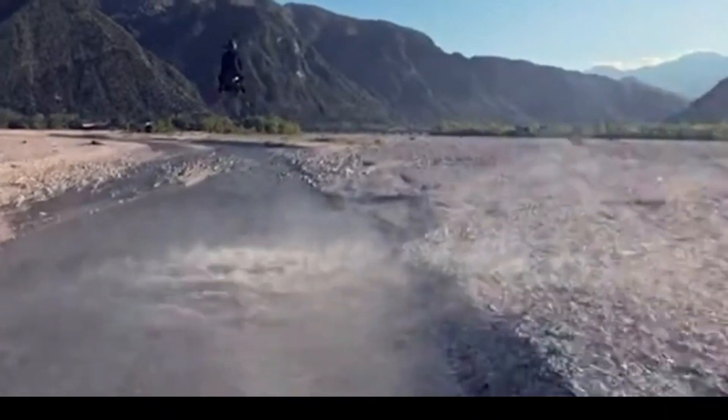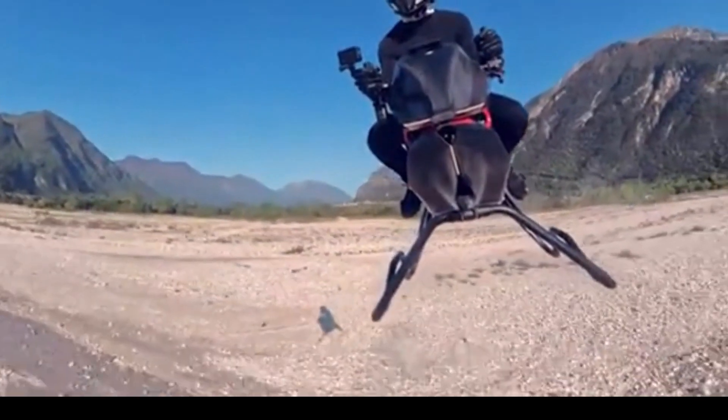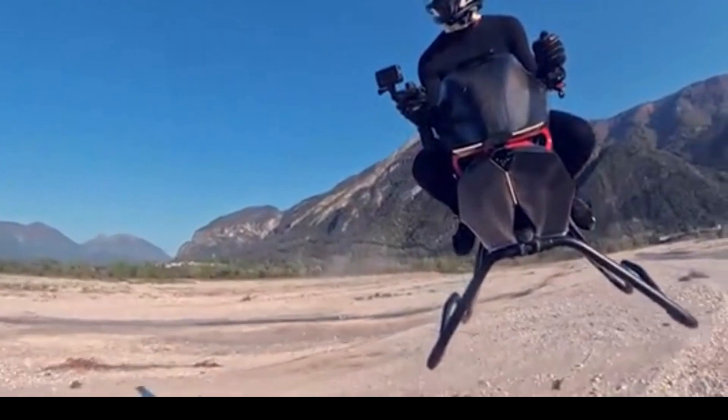While not a daily commuter, the Jetson 1 offers an exhilarating recreational flying experience, making a piece of science fiction accessible to individuals seeking a unique form of personal aviation and a taste of future flight.